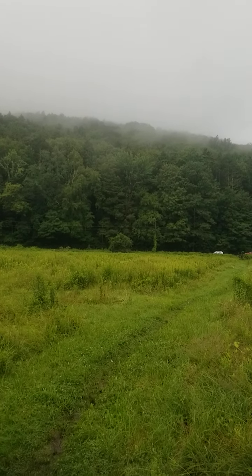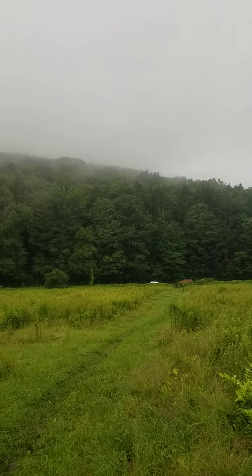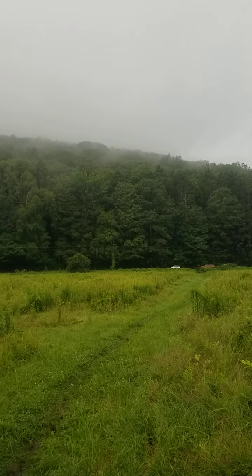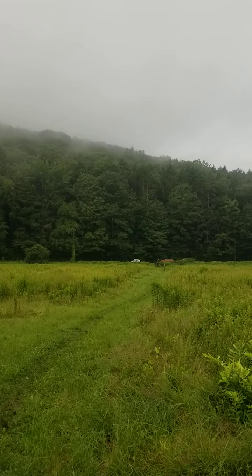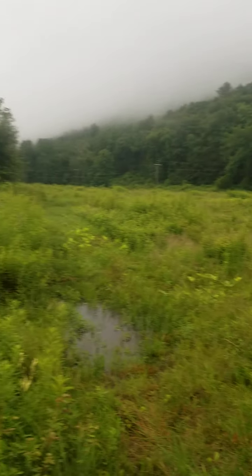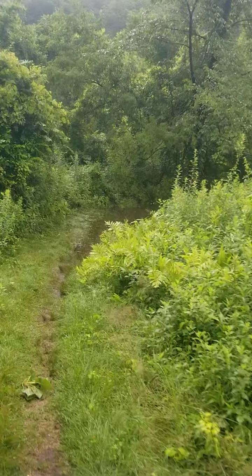Good morning. So last night I spent the night on top of that hilltop over there and we had thundershowers and rain all night long. I think we've probably got a couple inches of rain. The trail coming down off there this morning was basically walking down a stream bed — it was just running water. So I walked across this field this morning and continued on my way and this is what I found.